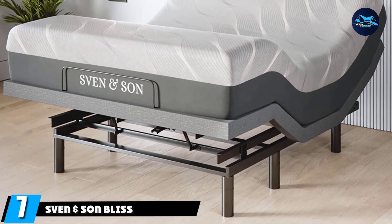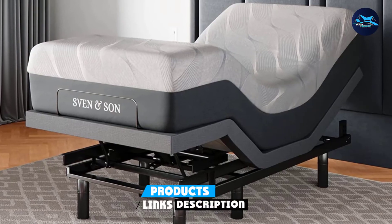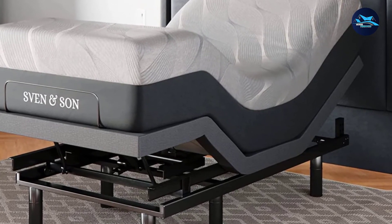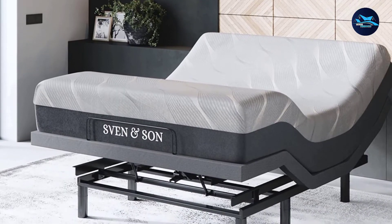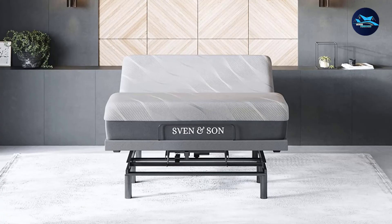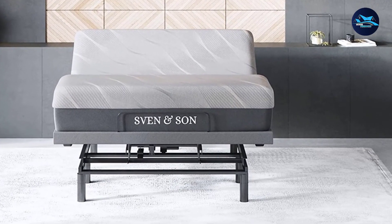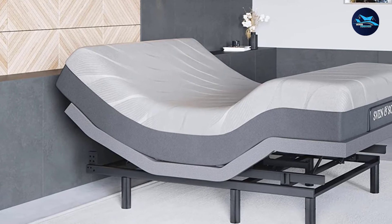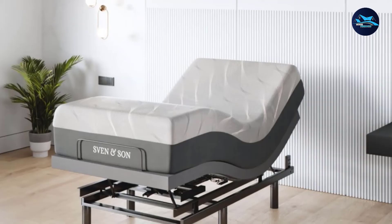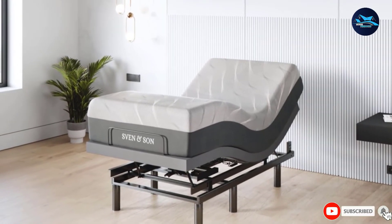At number seven, we have the Sven and Sun Bliss Queen Adjustable Bed Frame. There are five different series to choose from: the Platinum Series, the Bliss Series, the Head Tilt Series, the Classic Series, and the Essential Series. The Sven and Sun Signature Luxury Mattress is available in four configurations, including Gel Memory Foam and Meta 14 Hybrid Gel Memory Foam options. It includes a 14-inch Hybrid Luxury Cool Gel Bio-Infused Memory Foam Mattress with a medium plush feel and an exclusive air-flow gel memory layer. The warranty period ranges from 10 to 25 years depending on the bed foundation material.